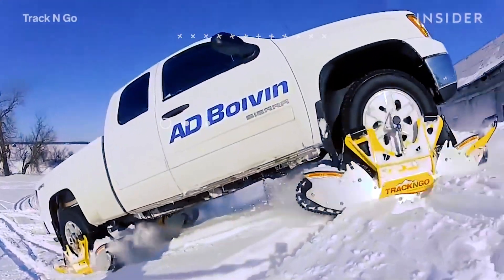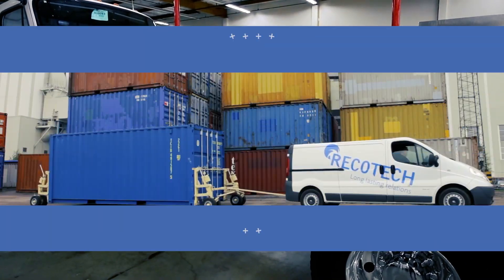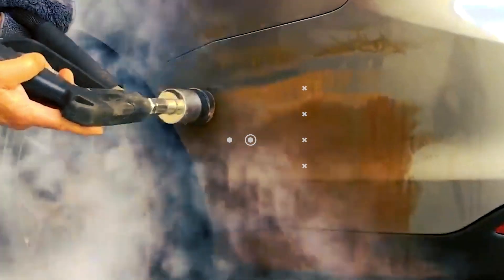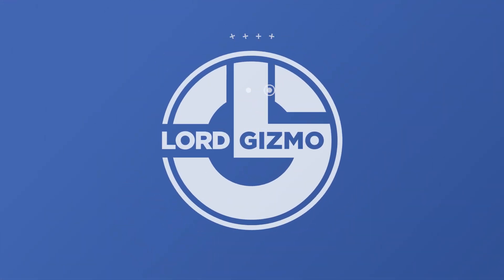Welcome back to another video from LordyGizmo. Today we're going to be looking at a number of impressive machines from around the world that you need to see. If you enjoy this type of content, make sure to subscribe and like this video for more like it.